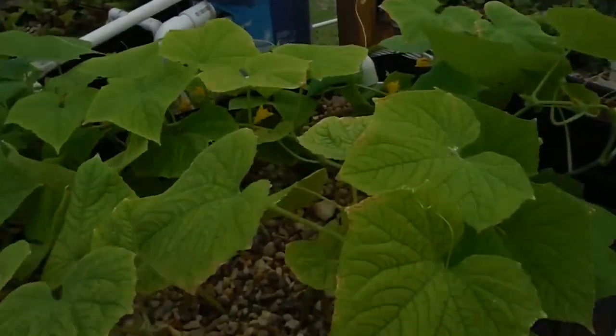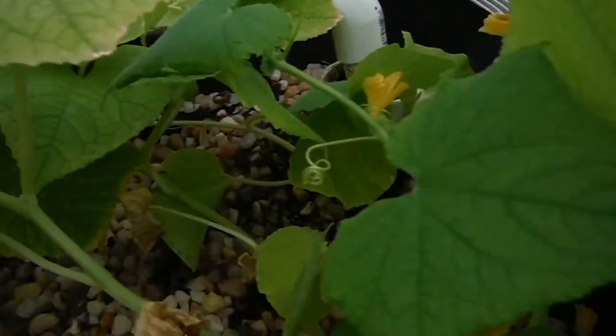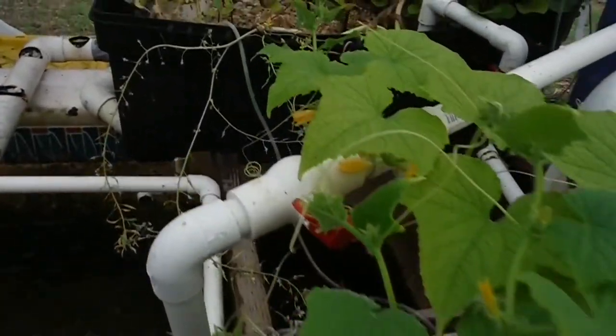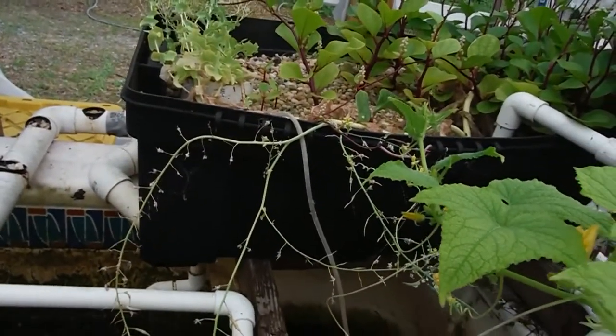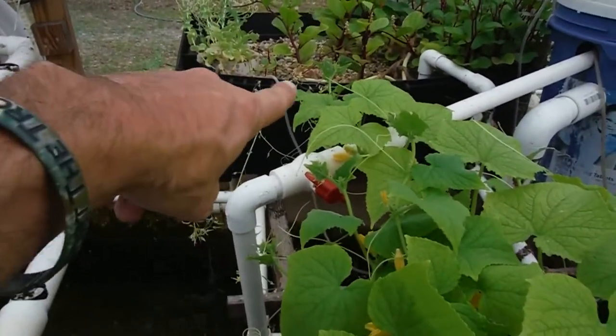Look at these cucumbers — flowers all over them, looking beautiful. They're starting to trellis right across here and meeting up with the Malabar spinach over there.